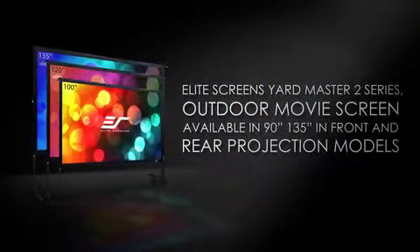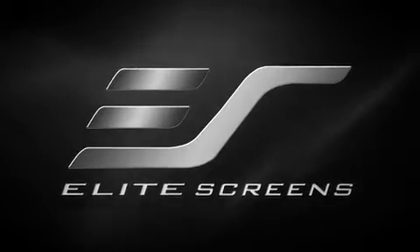Go big with your big screen entertainment indoors or out with the Yardmaster II. Elite Screens — get the big picture.